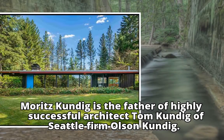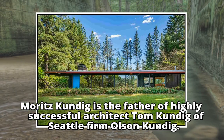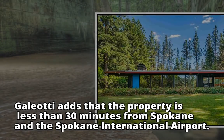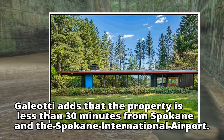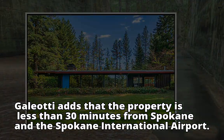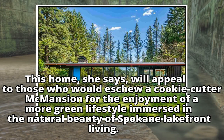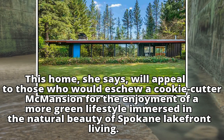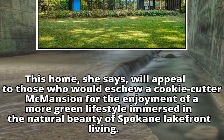Moritz Kundig is the father of highly successful architect Tom Kundig of Seattle firm Olson Kundig. Galeotti adds that the property is less than 30 minutes from Spokane and the Spokane International Airport. This home will appeal to those who would eschew a cookie-cutter McMansion for the enjoyment of a more green lifestyle immersed in the natural beauty of Spokane lakefront living.